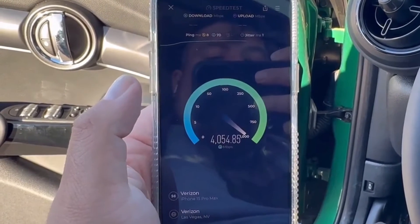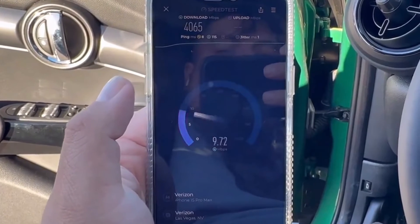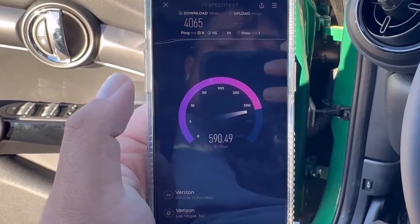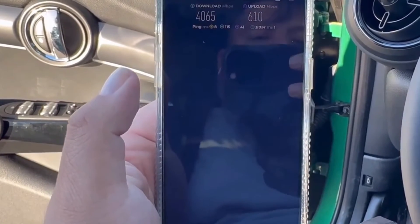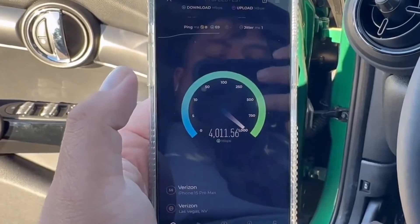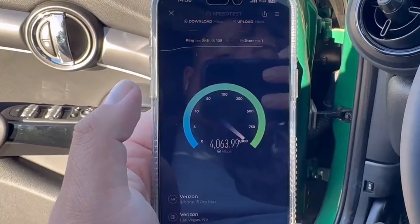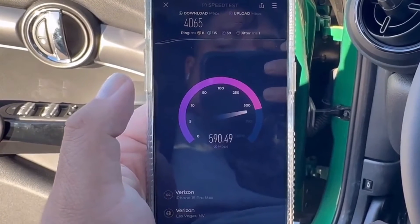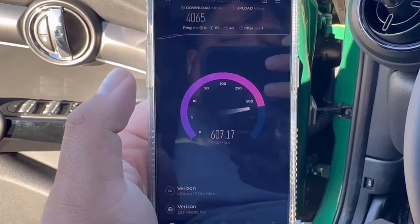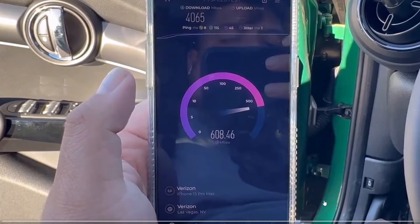So you've got an unloaded ping of 8 milliseconds and jitter at 1 millisecond — both those values are incredible. By the way, this is Ericsson Radio Gear. 4,665 megabits downlink and 610 megabits per second on uplink. That right there, folks, is a record from what I have seen. I've never seen uplink of that speed. I have seen that downlink before — even on Samsung Radio Gear you can get that. But this right here is bananas: over 600 megabits per second uplink.